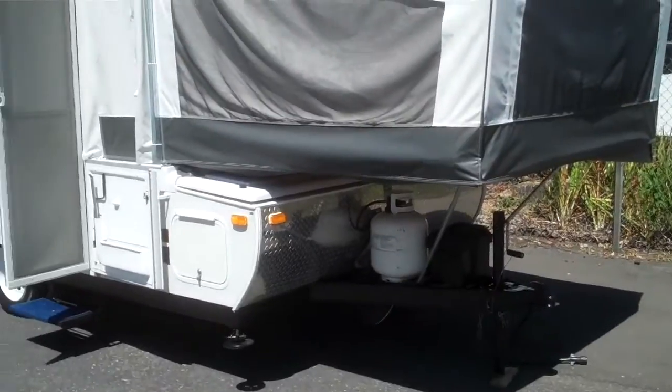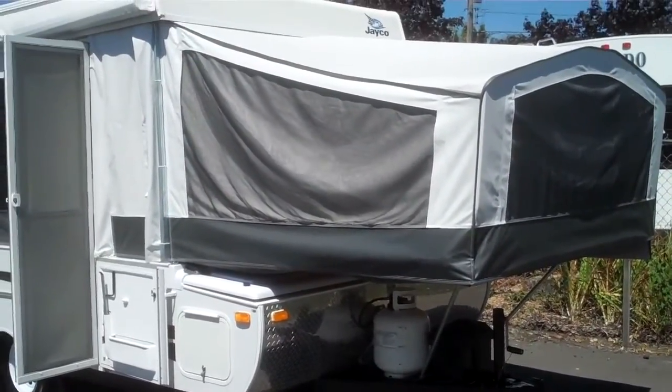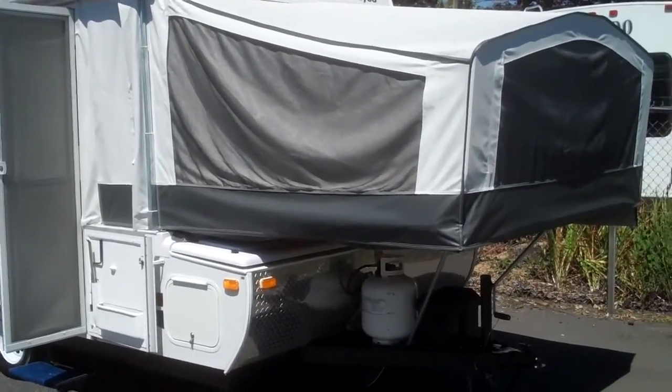All right folks, Greg Lovell here at Valley RV Supercenter in Kent, Washington. We're on the corner of Washington and James.